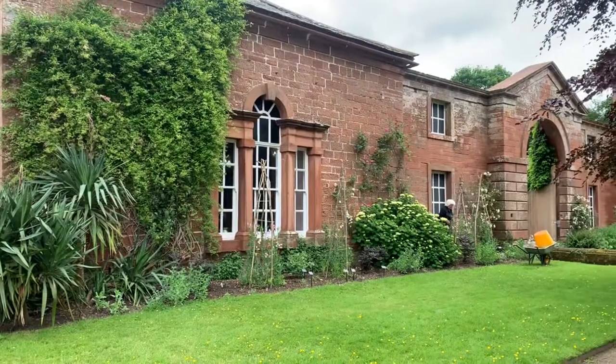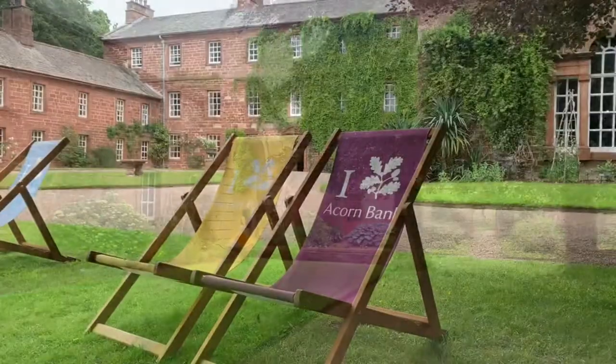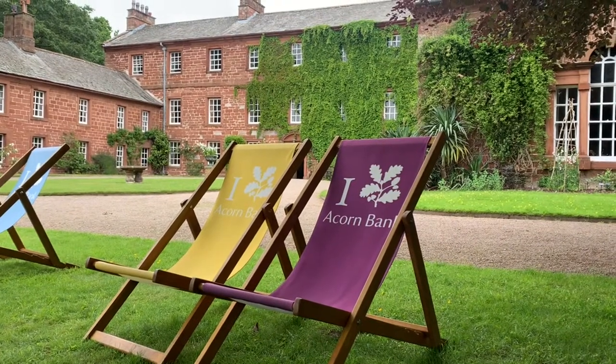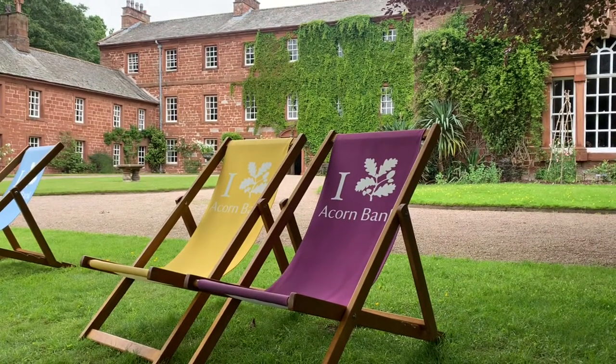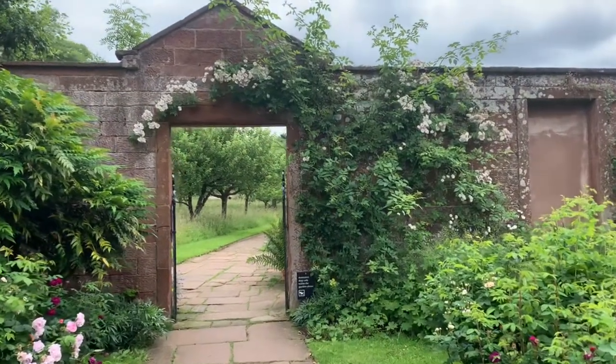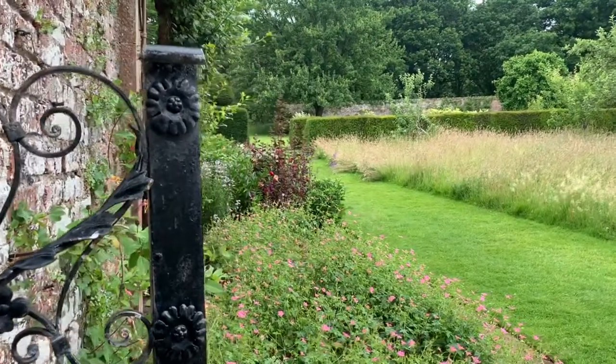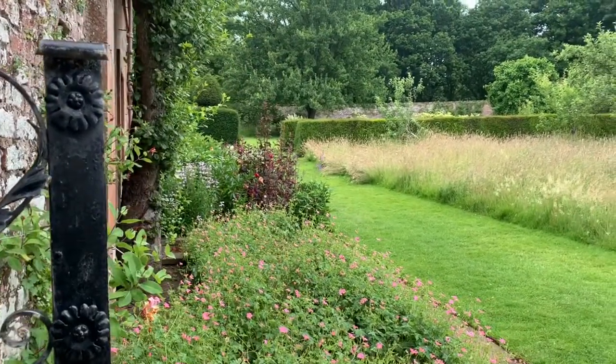Acorn Bank is a 13th century property that once belonged to the Knights Templar. It was then handed over to the Knights of the Hospital of St John until 1323, and then it was owned by Thomas Dalston, a landowner who kept it in his family up until the 1930s — so loads of history here. We're going to have a little wander around and then go look for squirrels.